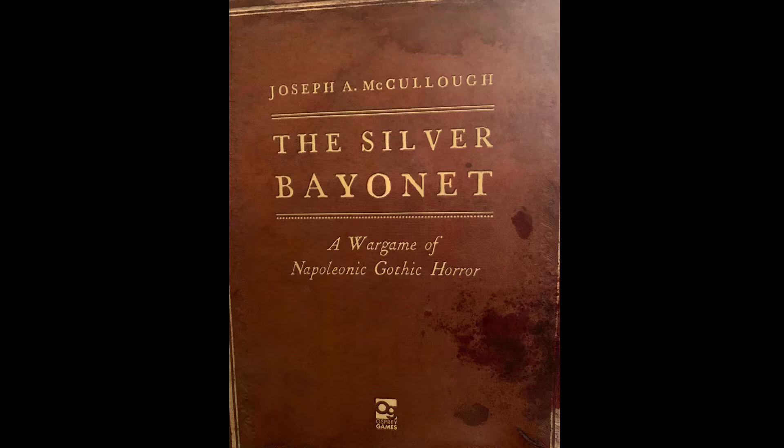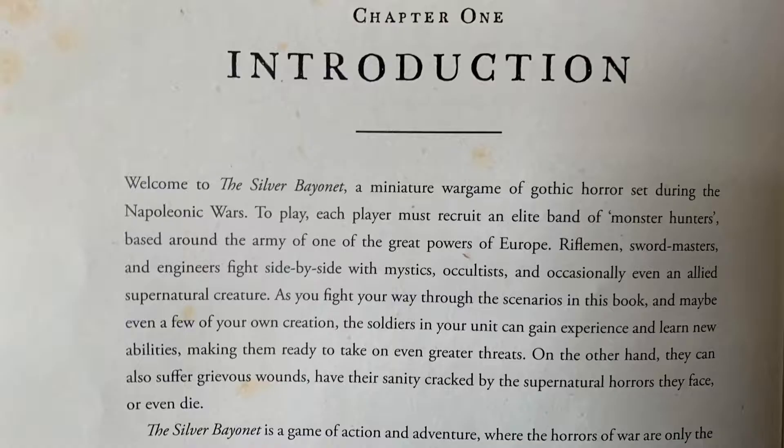A wargame of Napoleonic Gothic Horror by Joseph A. McCulloch. You don't need many figures. You've got an elite band — an A-team basically — gathered together with various Napoleonic-era skills. Engineers fight side by side with mystics, occultists, and the occasional supernatural creature. Perfect for flintlock.